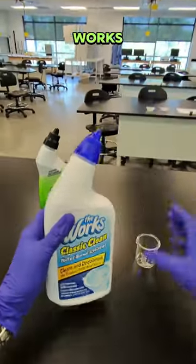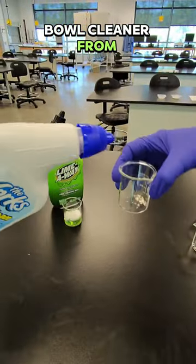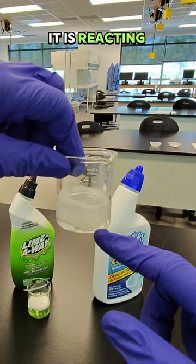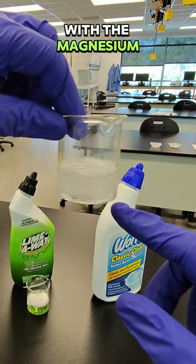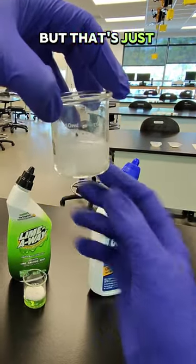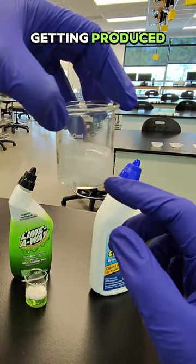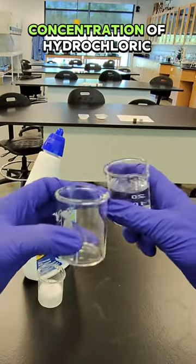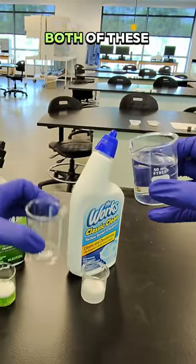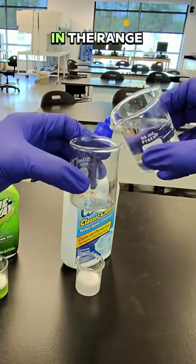Let's test the Worx Classic Clean toilet bowl cleaner from the dollar store. It is reacting with the magnesium. I do see the solution turning cloudy, but that's just because of the gas that's getting produced. This is the concentration of hydrochloric acid that the SDS sheet indicates both of these solutions should be in the range of.